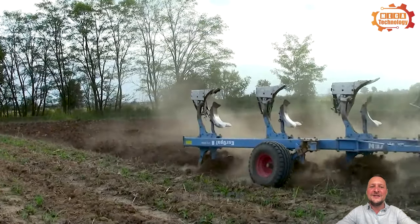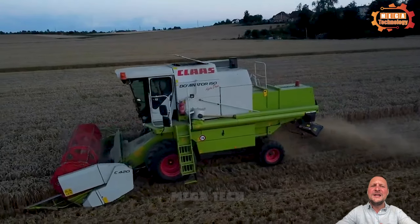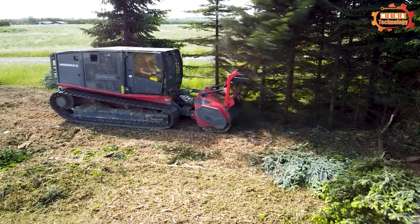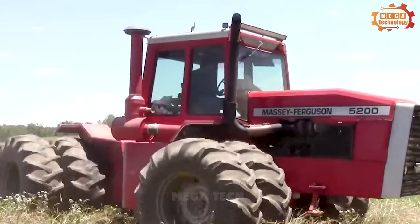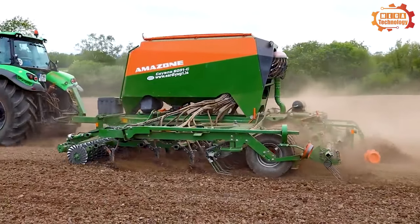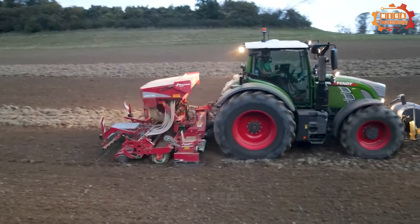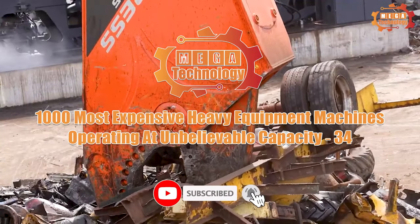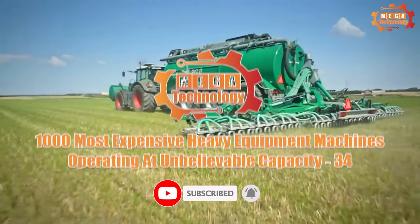Welcome to Megatechnology, which provides you with interesting and exciting information about the world's biggest machines. Let's watch this video to explore the world of advanced machines: 1,000 most expensive heavy equipment machines operating at unbelievable capacity.